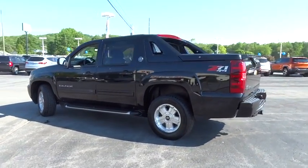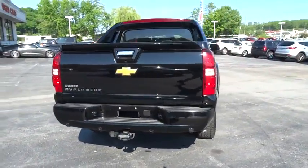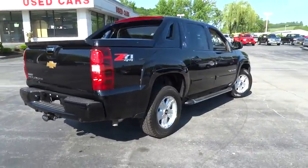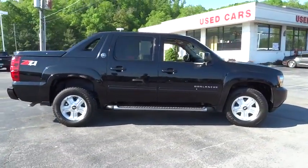This vehicle has less than 35,000 miles. Here are some of this vehicle's great options: tire pressure monitoring system. A vehicle like this doesn't come along every day. Come in and get it before someone else does.